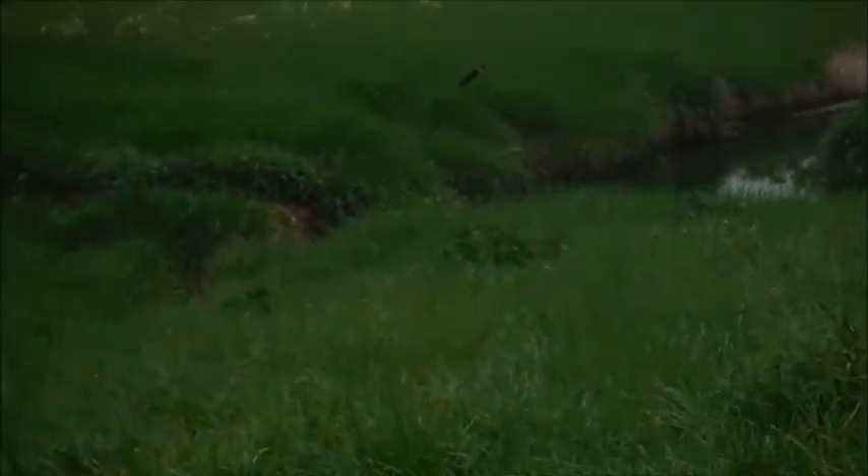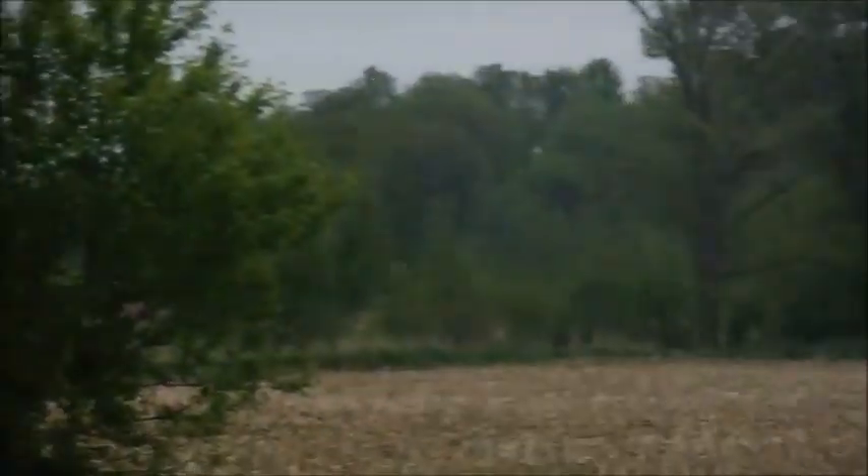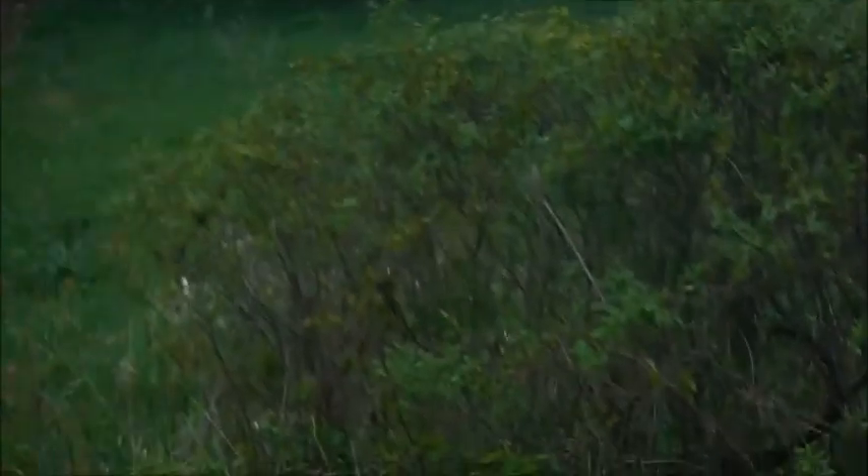There's some fields, the creek's right here, and there's bicyclists all over the place. It looks like there's another farm over there and some more fields over here. So we're going to see how the fishing goes.